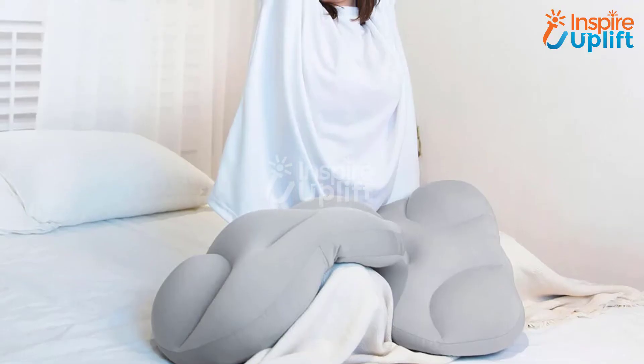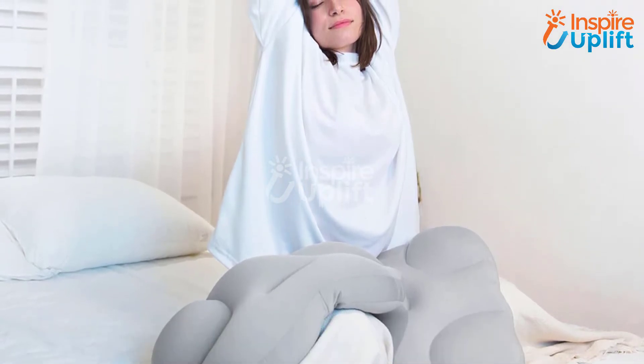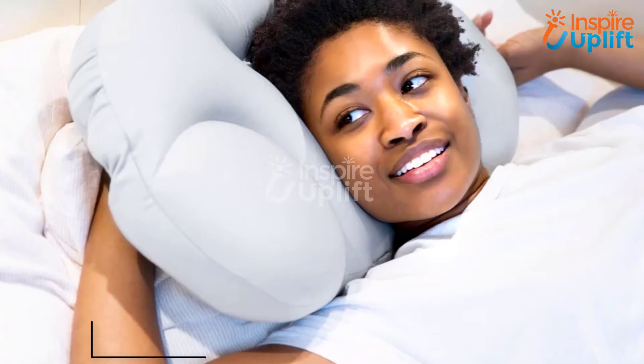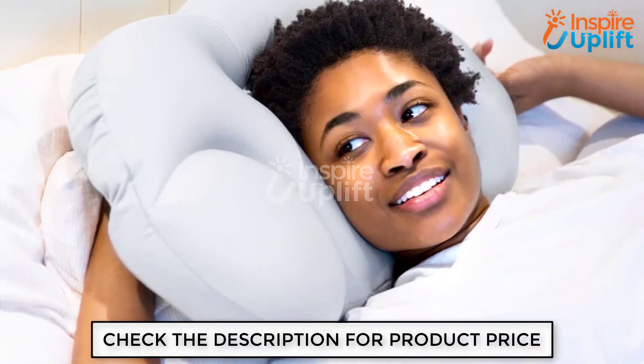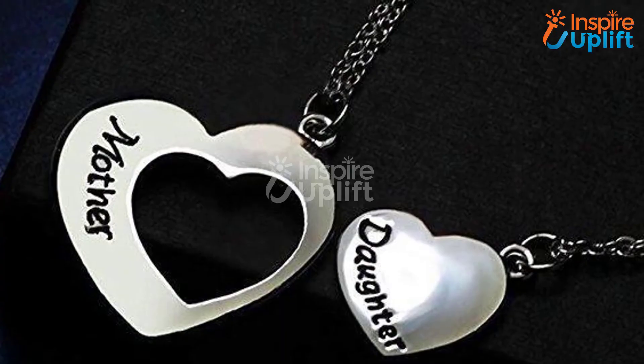At number 8, we have the All Round Egg Shaped Cloud Pillow. Get this cloud pillow for an elderly mother. This pillow is ideal for alleviating sore necks and eliminates headaches and migraines. The cushion comes in an egg shape and is breathable. You would love to know that the package also includes pillow covers.